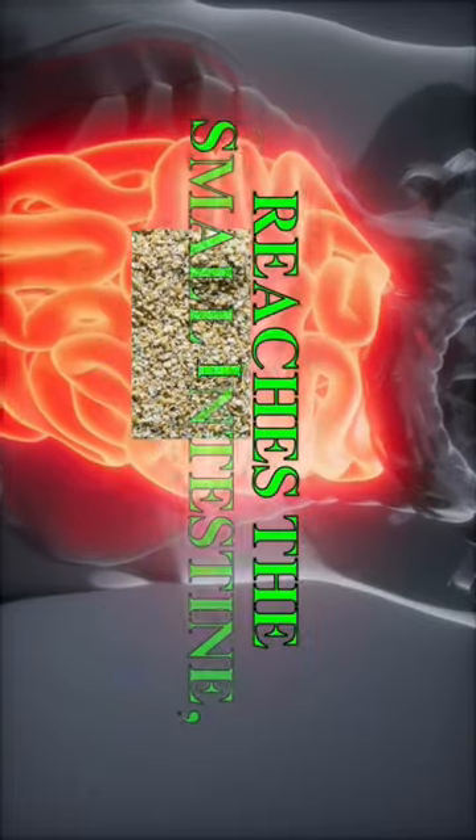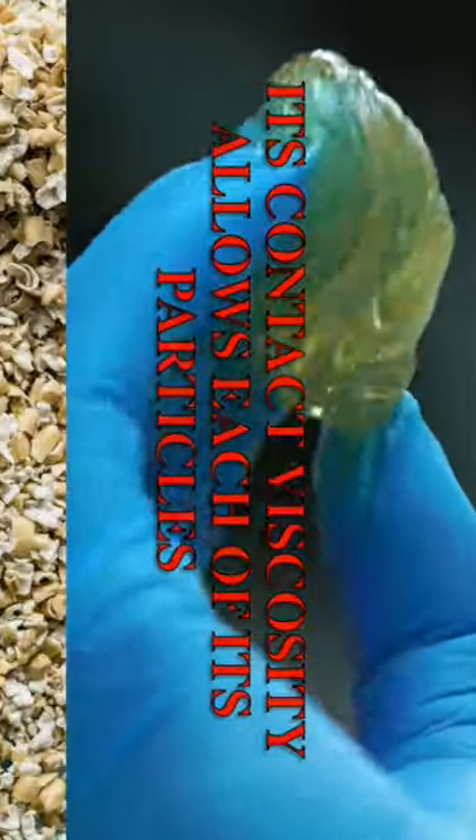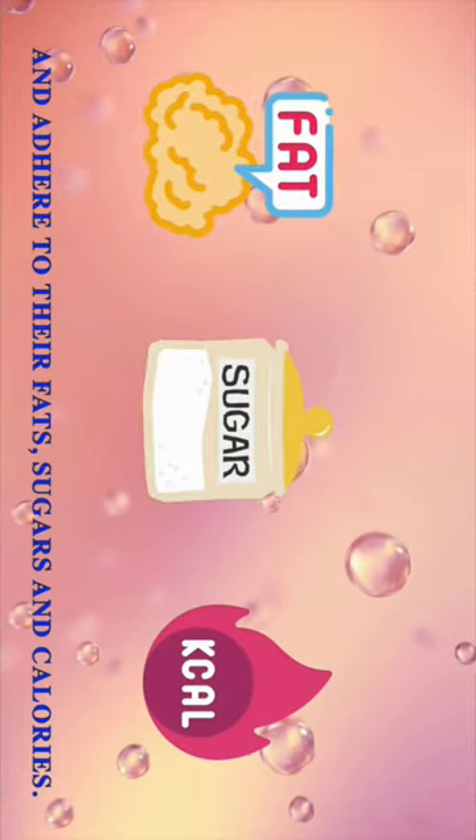When oat bran mixed with the broken down foods reaches the small intestine, its contact viscosity allows each of its particles to capture those nutrients and adhere to their fats, sugars and calories.